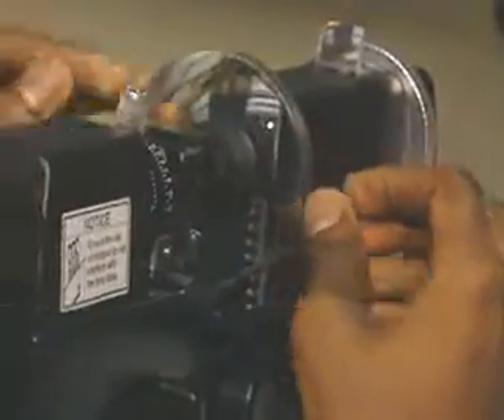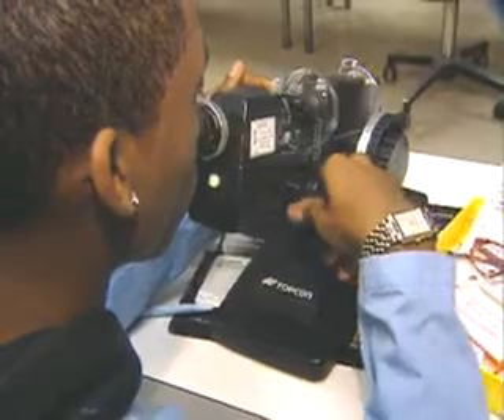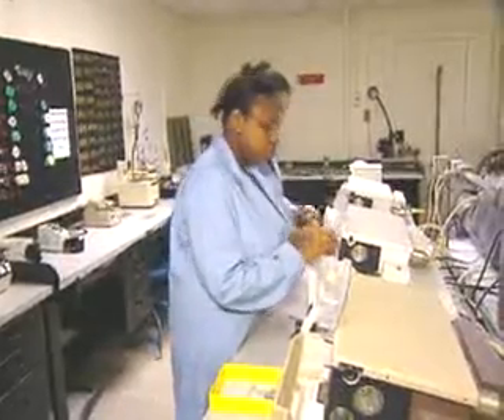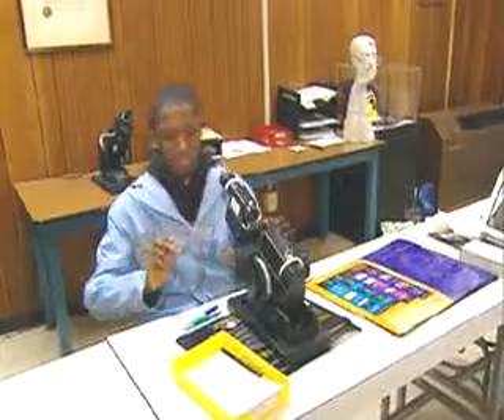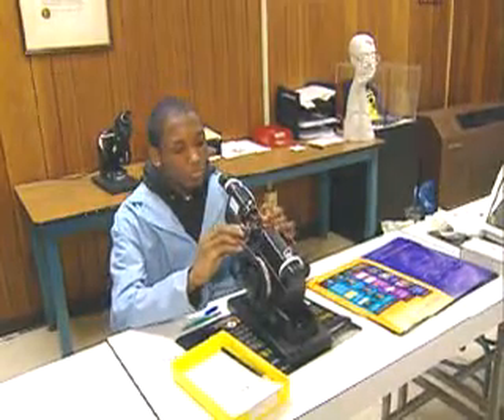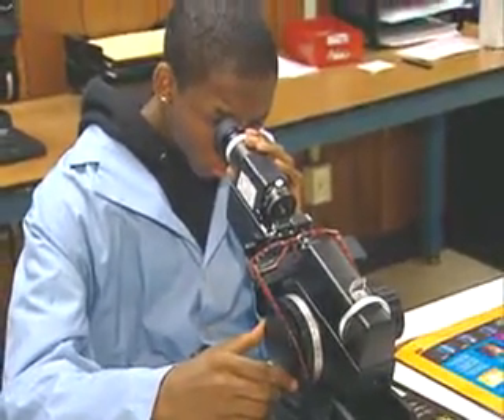A precision optical goods worker makes the lenses to fit the prescription and prepares the frames to hold them. He or she might also be called an ophthalmic laboratory technician, manufacturing optician or optical mechanic. They work behind the scenes at large eyeglass stores or at laboratories where stores send the prescriptions once a frame has been selected.